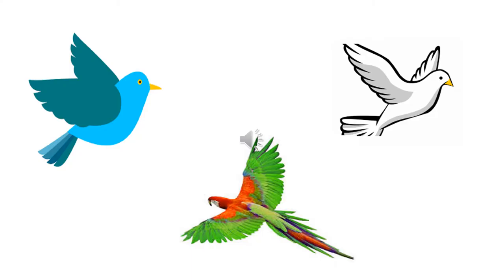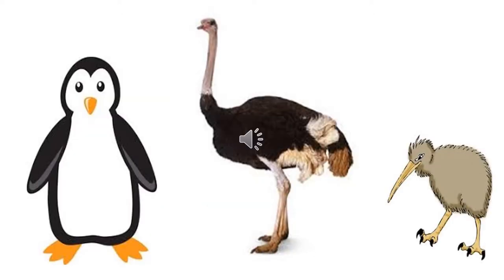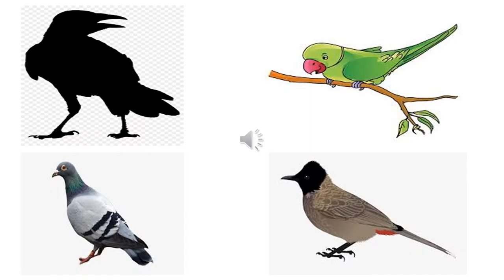All the birds have two wings. They fly in the air with the help of their wings. Penguin, ostrich, and kiwi are also birds. But children, these birds cannot fly high up in the air.